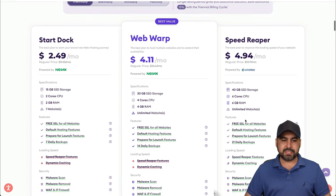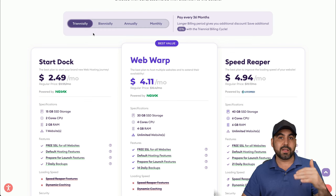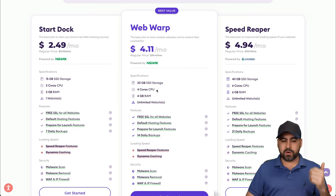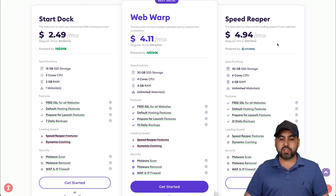If you use the triannual billing option, you'll lock in the best price. The Startup plan is $2.49 and includes one website. If you need unlimited websites with 30 GB of SSD storage, 4 CPU cores, and 4 GB of RAM, that's $4.11. The best plan is the Speed Reaper at $4.94 — powered by LiteSpeed, with 40 GB SSD storage, 6 CPU cores, 6 GB of RAM, and unlimited websites limited only by your storage.